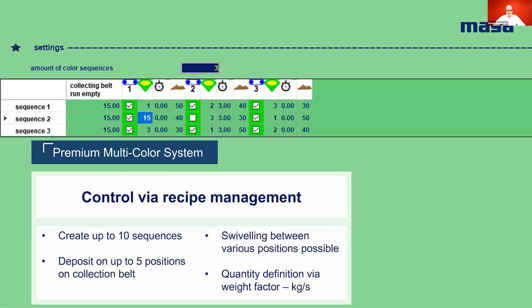The second parameter for each silo is the delay time — this indicates whether the dosing belt starts directly at the start of a sequence or is delayed by a certain time. With a delayed start of a dosing belt, overlaying or superimposing of the concrete on the collection belt is possible, and therefore a special color pattern can be generated. The third and last parameter is the amount of concrete each silo or sequence has to place on a certain position. This parameter is defined by a weight factor in kilograms per second and determines the running time of the dosing belt itself.